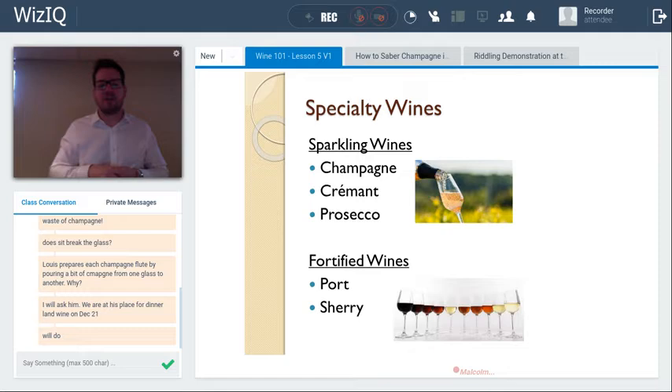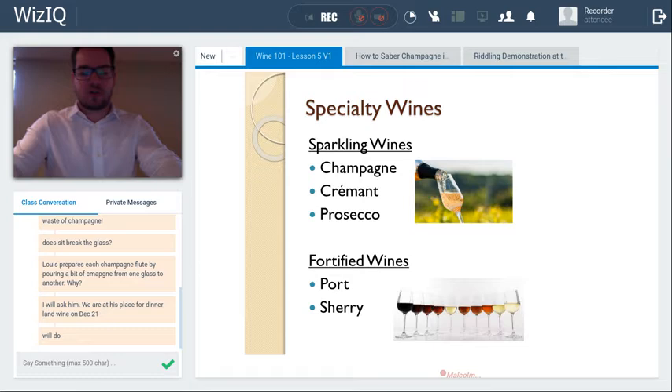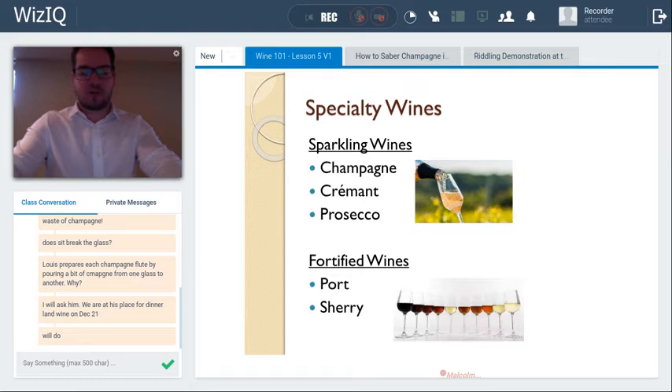There are many other styles of sparkling wine: Spanish cava, Méthode Cap Classique from South Africa, wines from New Zealand, Australia, California, Ontario, British Columbia, Nova Scotia, and Quebec. Germany also produces Sekt — the German word for sparkling wine. We'll focus on three styles that show a diverse range of sparkling winemaking techniques. For fortified wines, we'll look at the two major types: port and sherry.